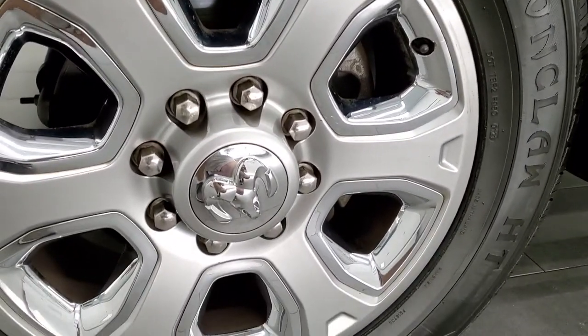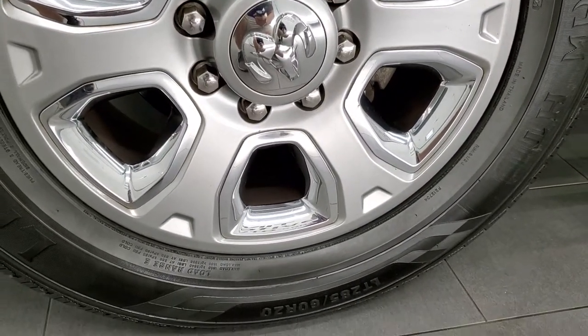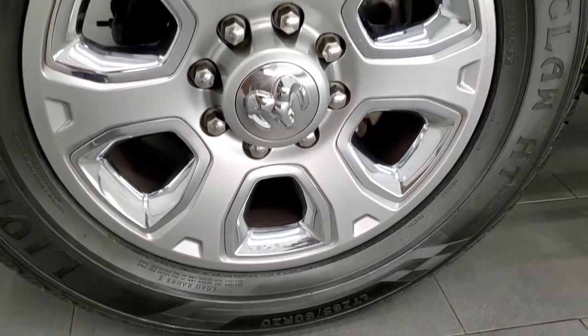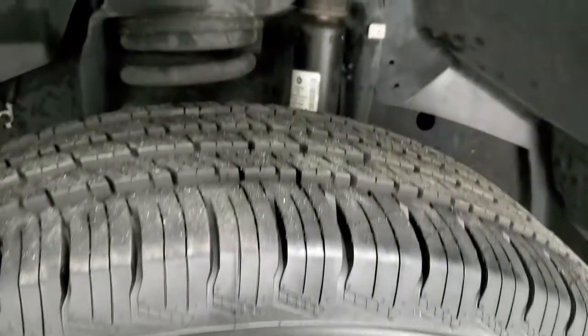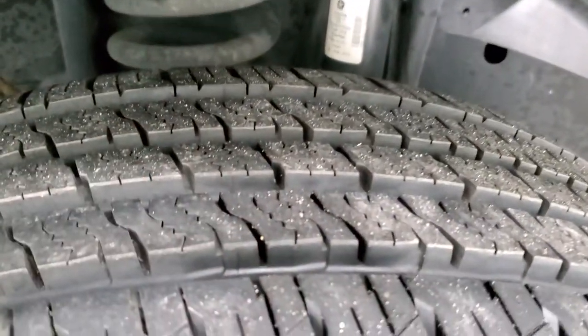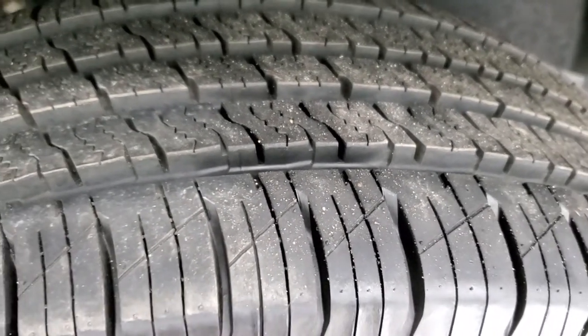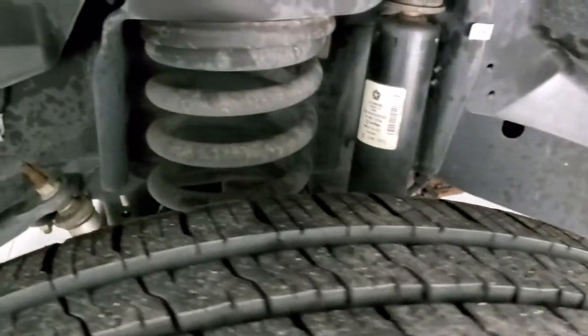It comes with 20 inch painted alloy rims with the chrome pockets and has like-new Lionheart Lionclaw HT tires. These are LT 285/60R20s and they have just about all the tread left — you can still see the little wear knobs from when they were brand new, so 99% of the tread left on those tires.